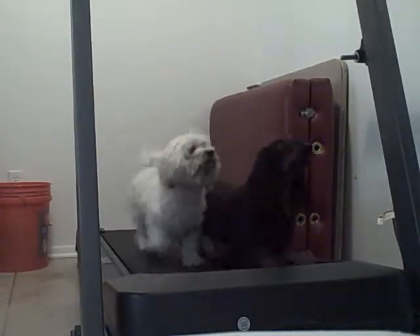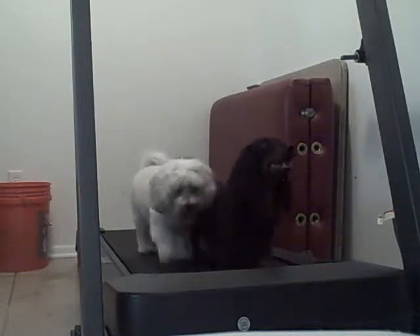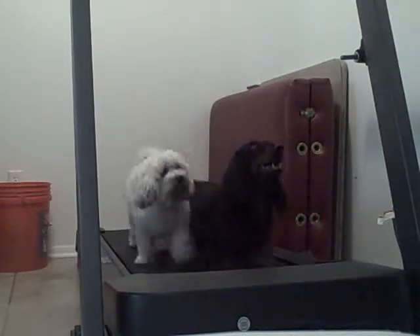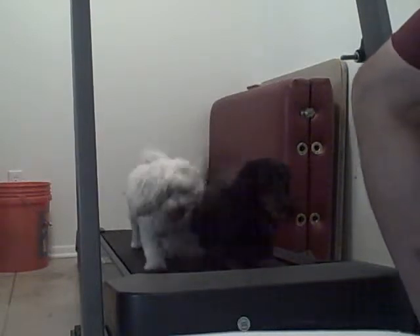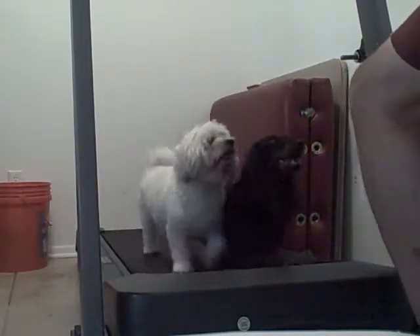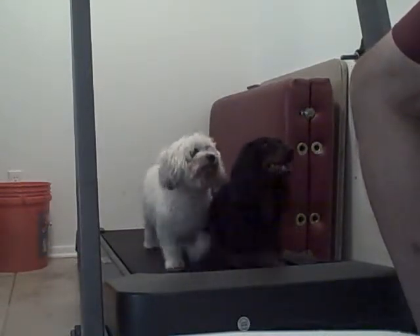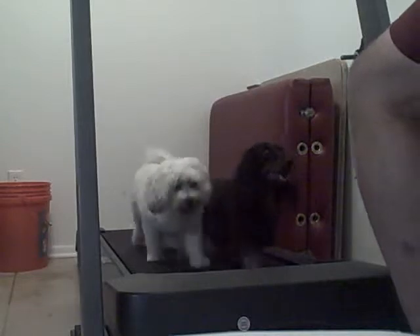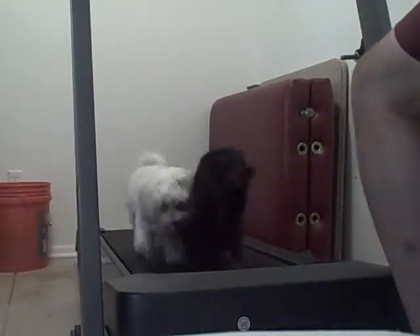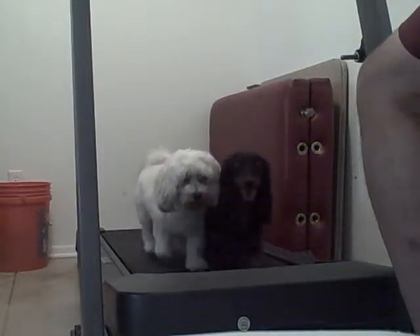Good boy, Rocky. And then we encourage — good boy, Rocky, good girl, Lily. I'm holding the treats in my hand. In anticipation of getting one, they're more than happy to run on the treadmill. And actually, they have come to like it.